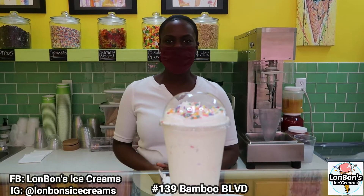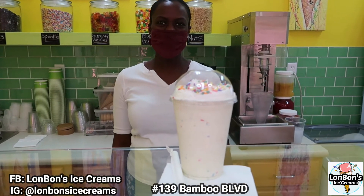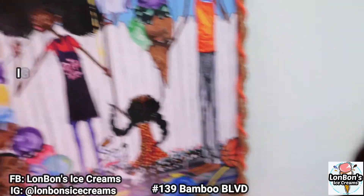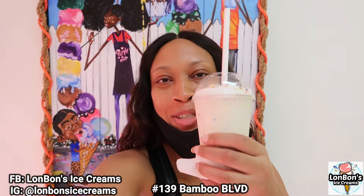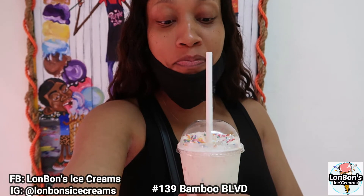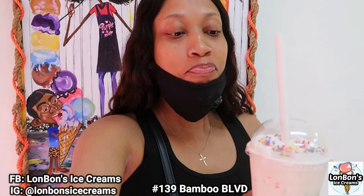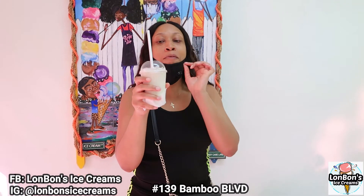Okay, right now I'm going to try this birthday cake milkshake with this beautiful artwork as my background. This is my first time trying this — yeah, it tastes good! And then the sprinkles and everything in it — you all will enjoy it.